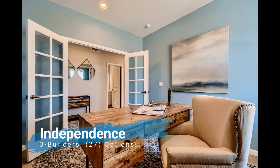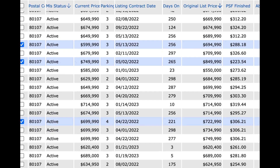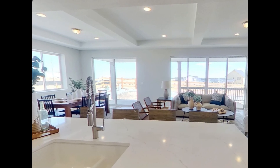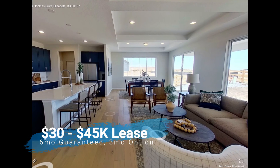You should check out Independence, the home of the $100,000 price drop. This model home is for sale at $749,900. It comes with a six to nine month builder leaseback for $5,000 a month.